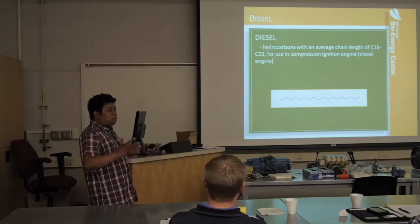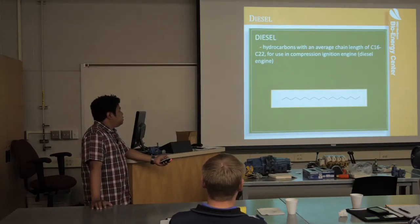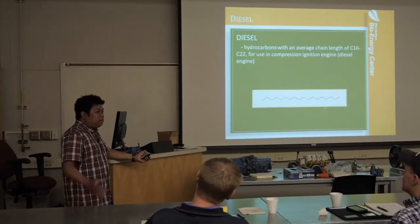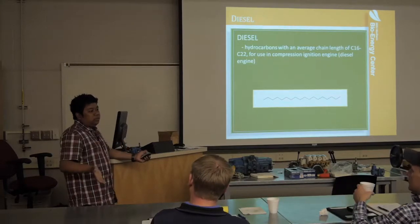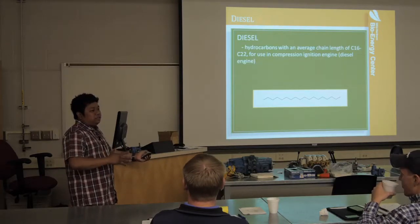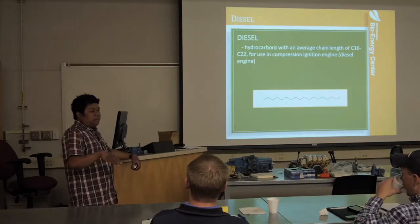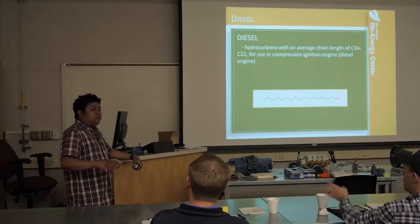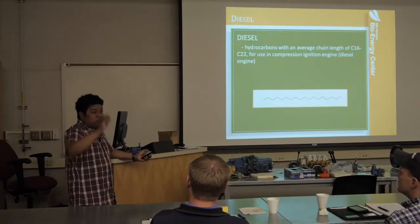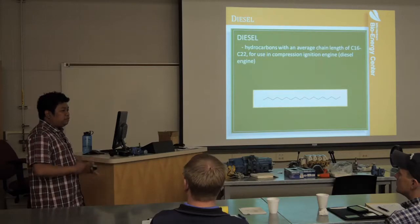A saturated hydrocarbon has the maximum amount of hydrogen on the carbons. Some hydrocarbons are unsaturated — they have double bonds, shown as two lines — meaning you're replacing one hydrogen with a double bond, so you have less hydrogen. Diesel fuel is a mixture: you have saturated straight-chain hydrocarbons, unsaturated hydrocarbons with fewer hydrogens, and also branched chains. So it's a mixture.